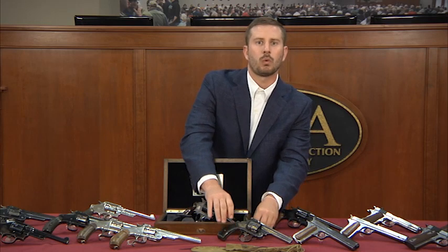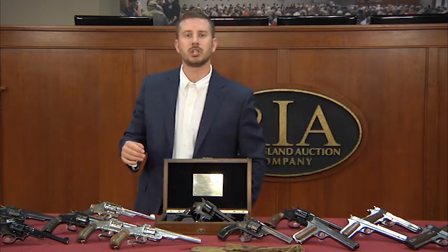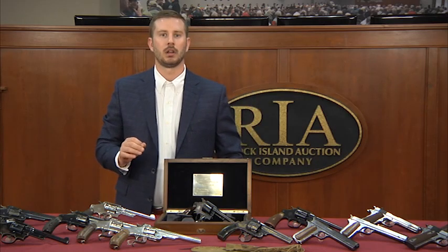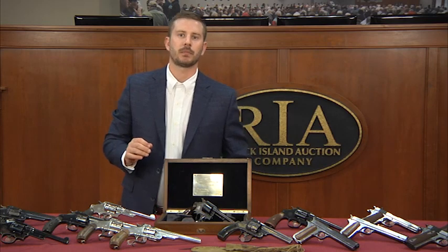From the Chicago World's Fair to the gold rush, from the Columbian Exhibition to the hip of a sheriff, the romance does not get any deeper. The other pistol which sums up the collection of Mr. Goddard is this.